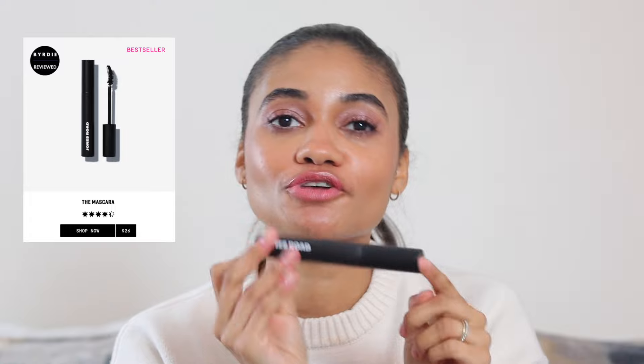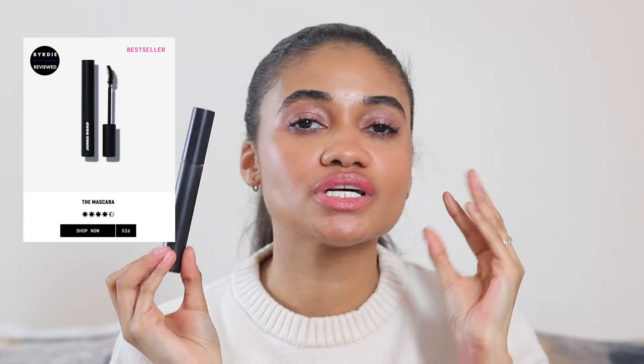For mascara, I've been grabbing my trusty Jones Road Beauty mascara. This is a tried-and-true mascara that always looks good on me. I don't have to worry about running or flaking. It gives nice volume, but if I want something more subtle I just do one coat without curling my lashes. I'm always really happy with the final result.